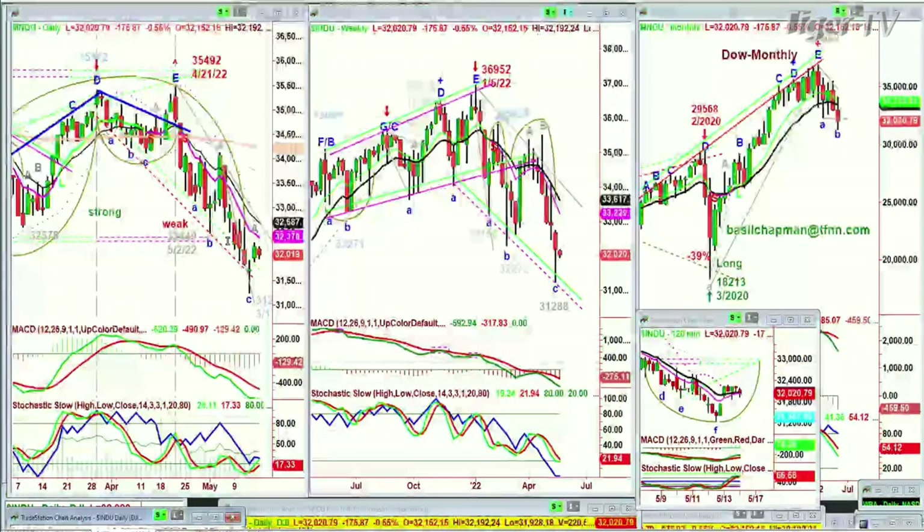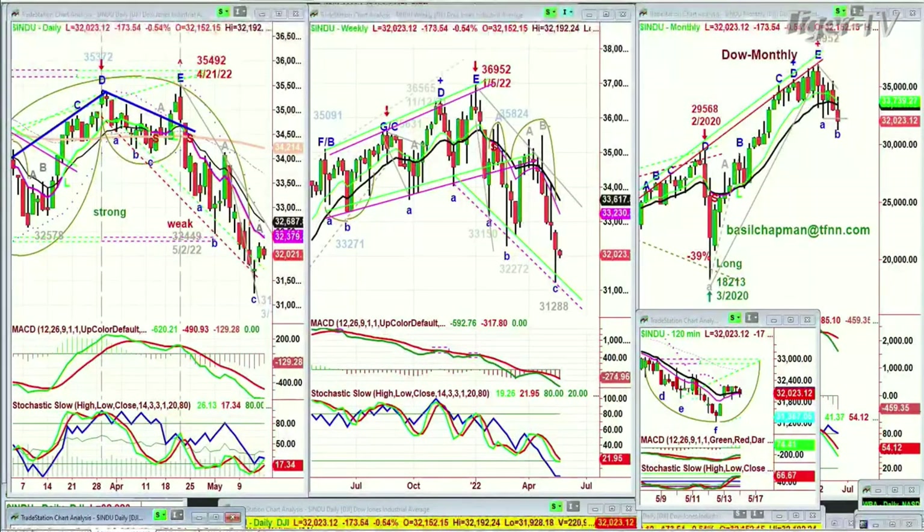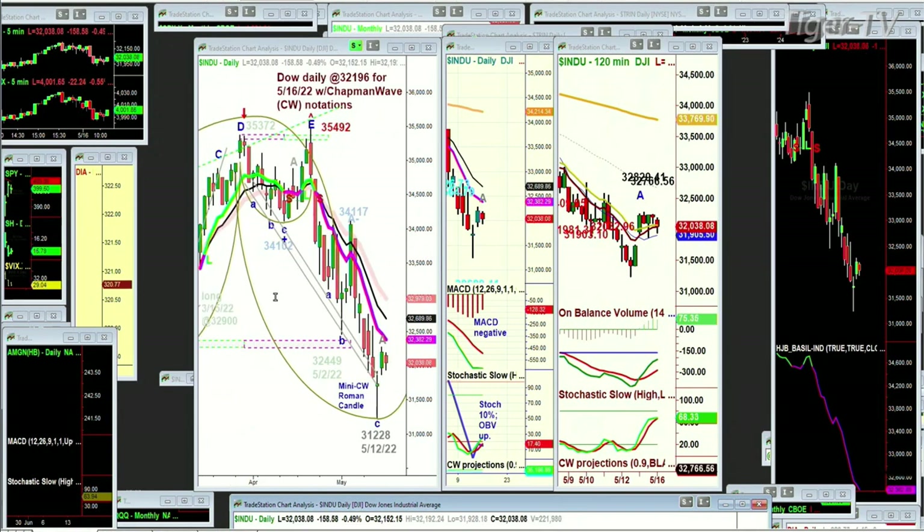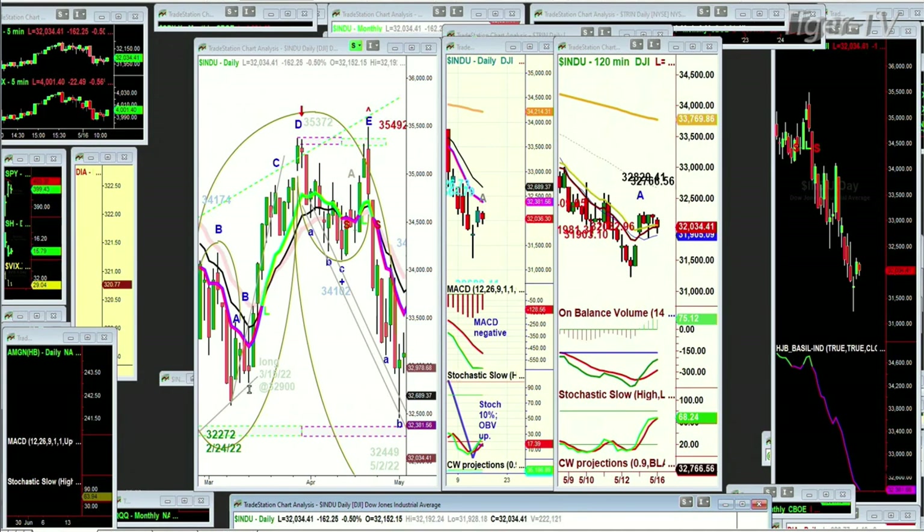When we've made these lows, I call them — I wonder if I can go to this chart. So we've got what I call the Chapman Wave mini Chapman Wave Roman candle, and that was the candle of Thursday at 31,228 in the Dow. We had had the same thing — I called that one a half Chapman Wave Roman candle. I explained it in a moment. That was the one on the 2nd of May.